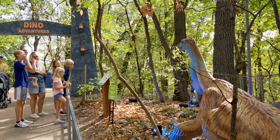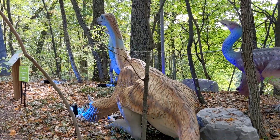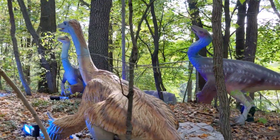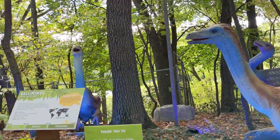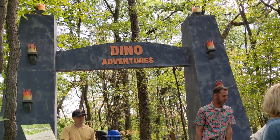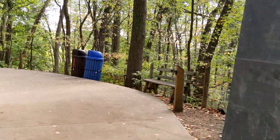Here's another piece of the dino adventures — the old tail. That would be pretty cool to look at these at night. The dino adventure exhibit will be here until November 10th.